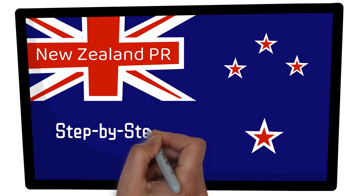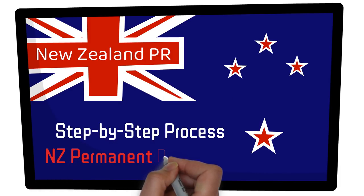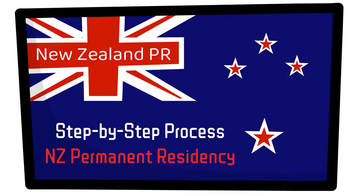In this video we'll discuss the step-by-step process to apply the New Zealand PR and we'll also discuss the timelines as well. So if you want to immigrate to New Zealand and settle there, this video is for you.